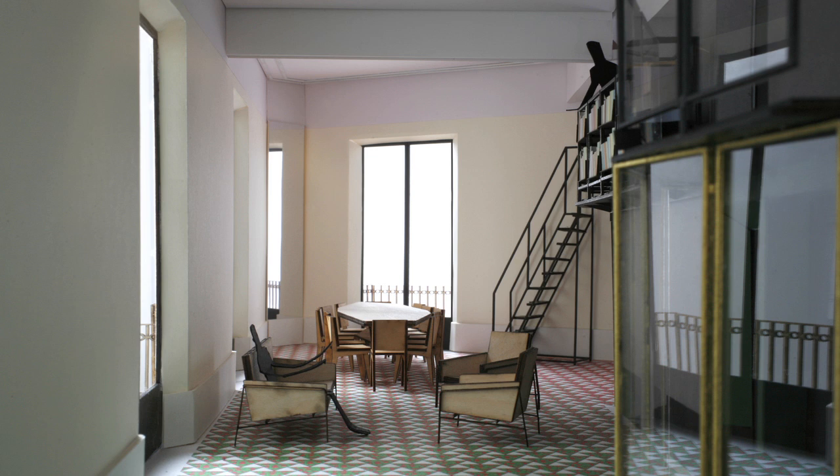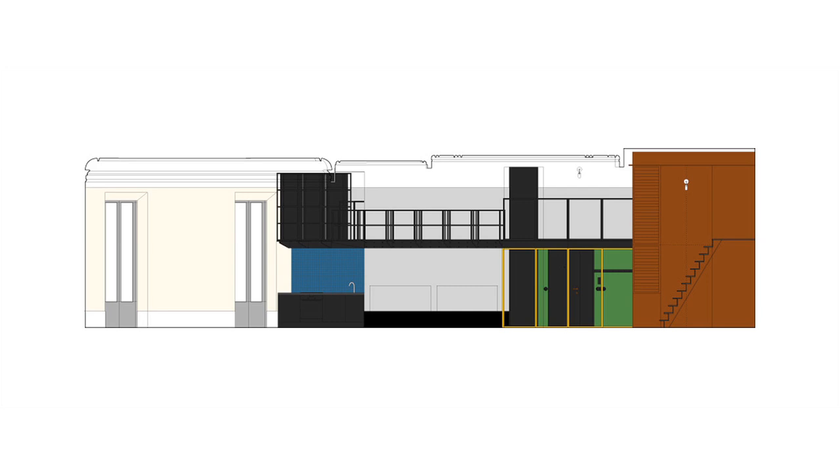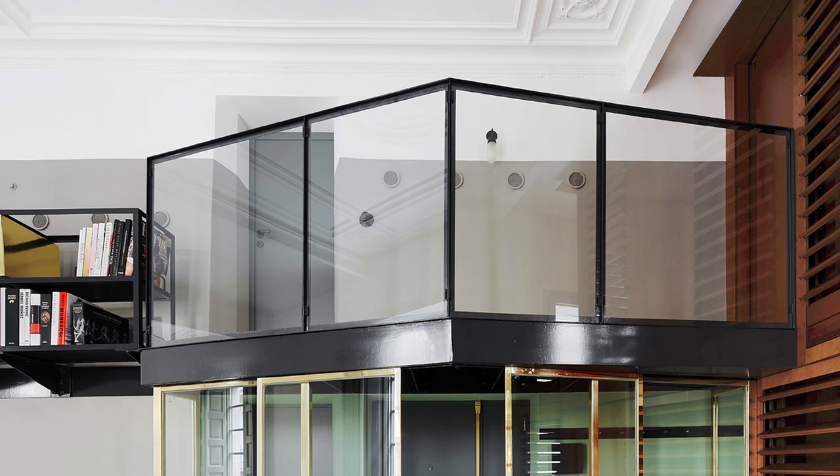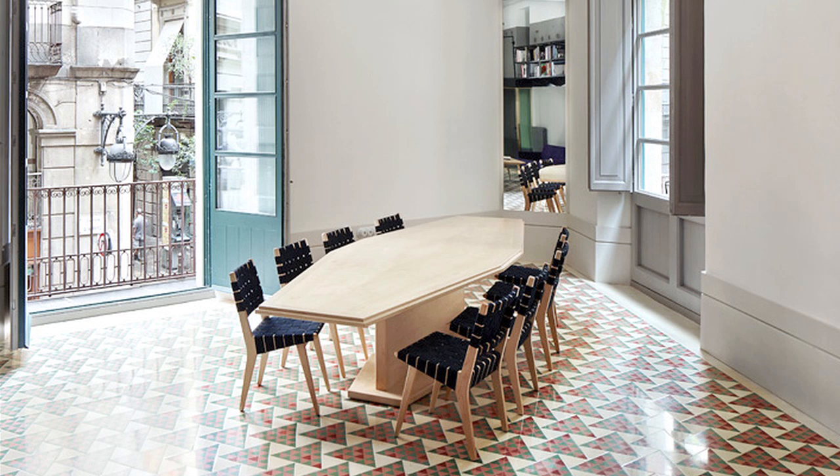The architecture of the apartment is now about creating the right setting for that kind of social encounter. Effectively all the ancillary spaces overlook — almost like a theatre — the main gathering space, where there's a table we designed that allows 12 people to sit facing each other in a diamond pattern.